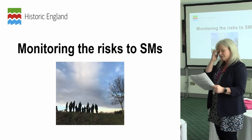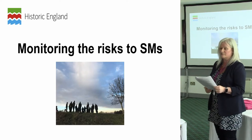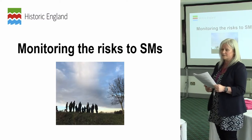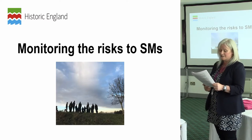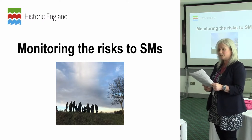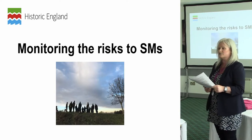Understanding the nature and extent of risks to scheduled monuments is the starting point to being able to prioritise and target resources to reducing those risks. In the South Downs National Park there are 575 scheduled monuments; 36 of these are listed on the Heritage at Risk Register, and 97 have a risk assessment of being in a vulnerable and declining condition. This means that 23% of the scheduled monuments in the National Park — that's 133 sites — have a risk assessment indicating they are likely to be in need of positive management.